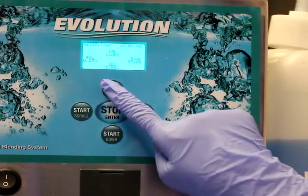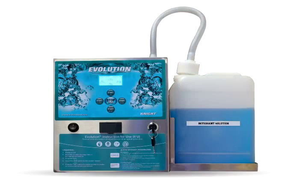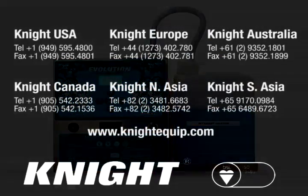If you are interested in using the Evolution One-Touch Filling System at your facility, contact Knight. The contact information is displayed at the end of this video.